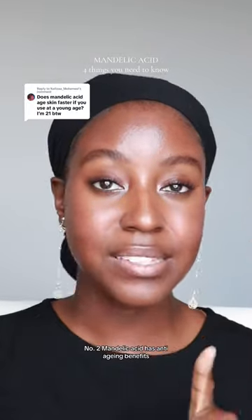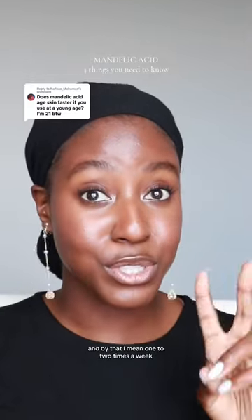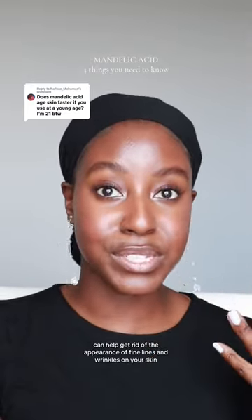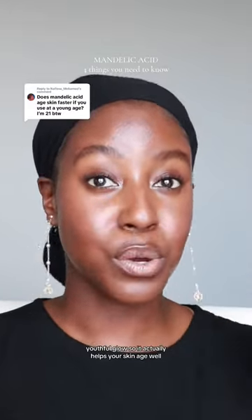Number two: mandelic acid has anti-aging benefits. Using mandelic acid regularly — and by that I mean one to two times a week — can help get rid of the appearance of fine lines and wrinkles on your skin. This will give you a more radiant, youthful glow, so it actually helps your skin age well.